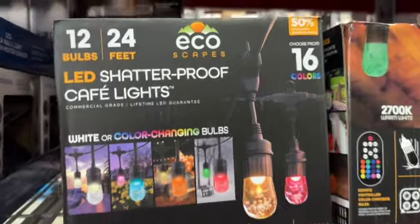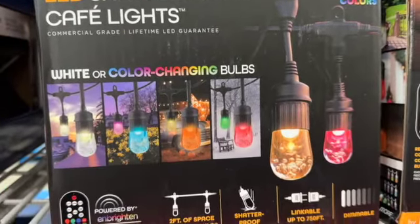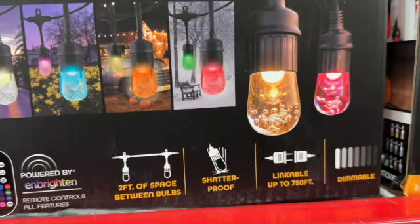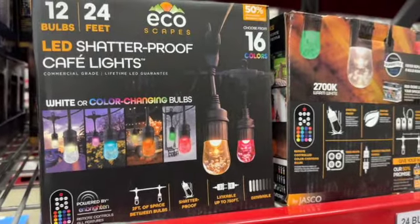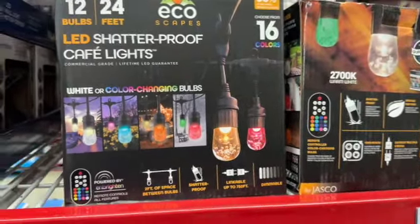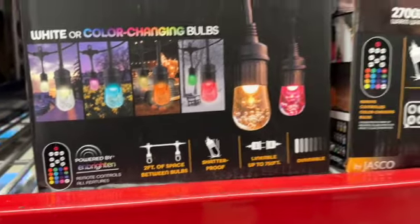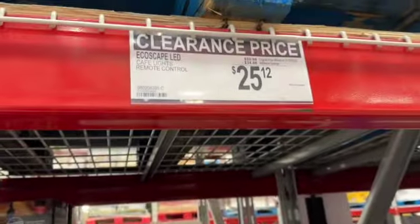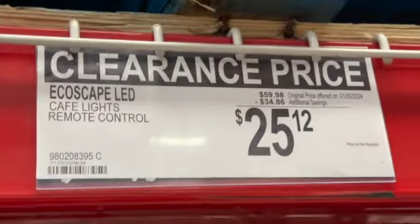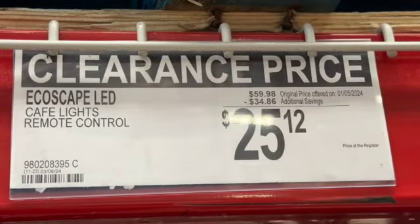EcoScape LED cafe lights. These are LED shatterproof cafe lights with white or color-changing bulbs. Choose from 16 colors. Comes with a remote, two feet of space between bulbs, shatterproof, linkable up to 750 feet, and dimmable. $59.98, save $34.80. Clearance price $25.12.